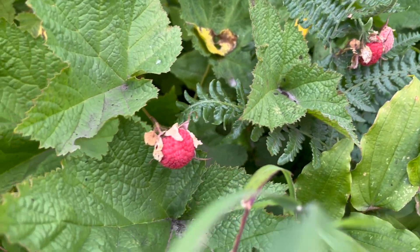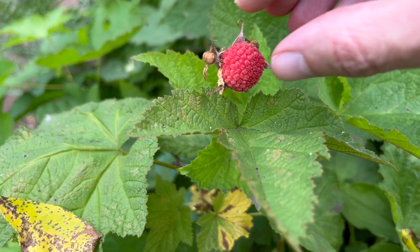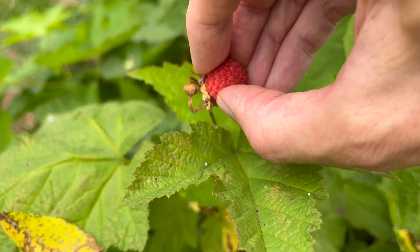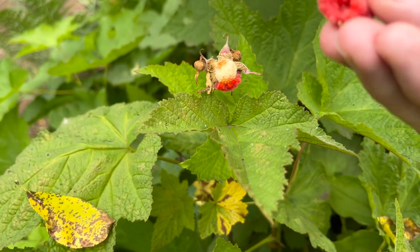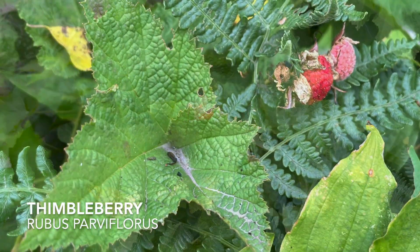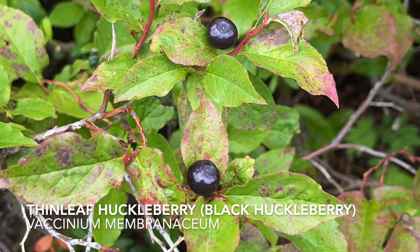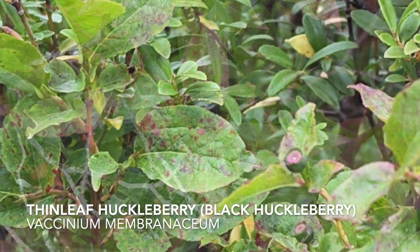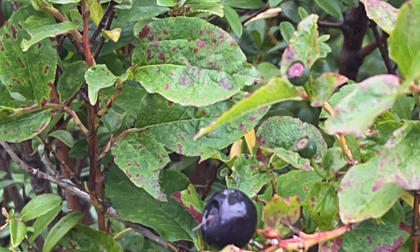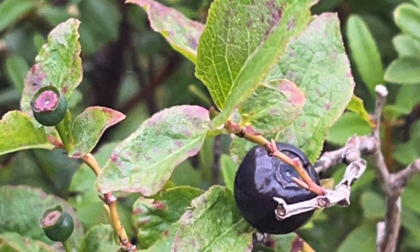We talked a little bit about berries last week — check this one out. We've got soft, fuzzy, maple-looking, five-lobed leaves. This is one of my all-time favorite berries, the Thimbleberry, Rubus parviflorus. We've also got the Thin Leaf Huckleberry nearby, Vaccinium membranaceum. But this is not the Vaccinium we're after — the Vaccinium deliciosum is further up the mountain.